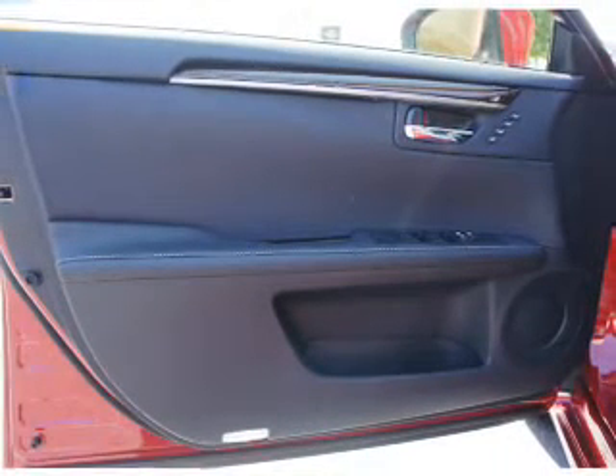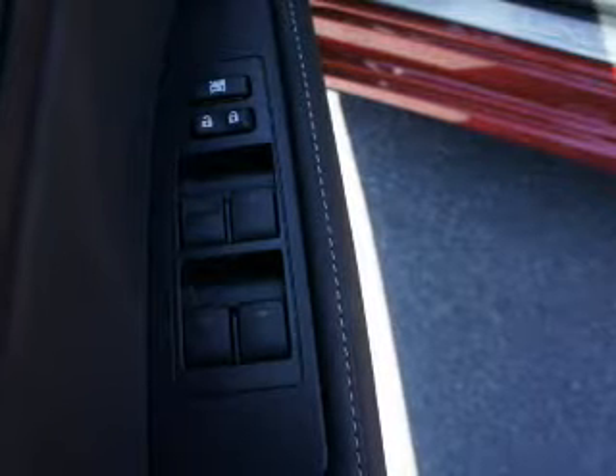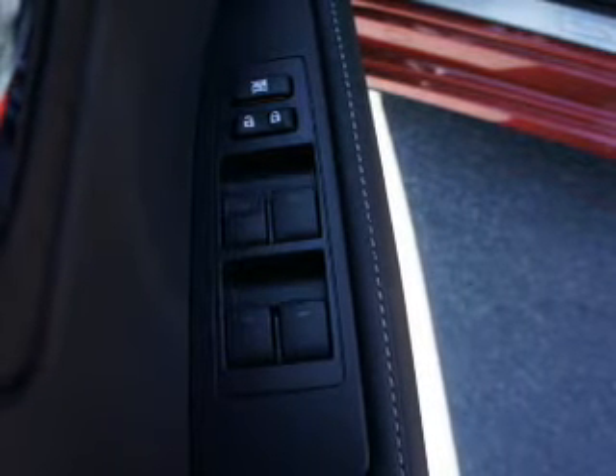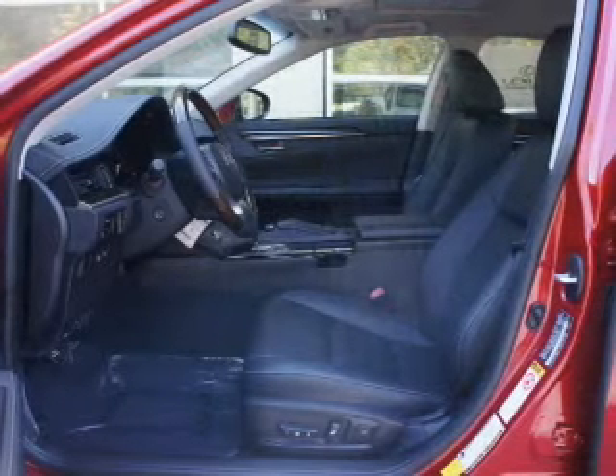Inside you'll find Bluetooth connectivity, digital radio, Sirius XM satellite radio, an auxiliary input, steering wheel controls, push button start, and automatic climate control.